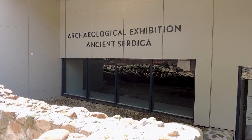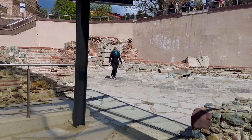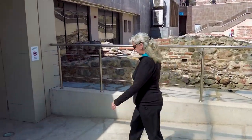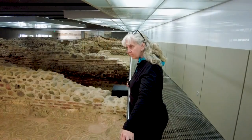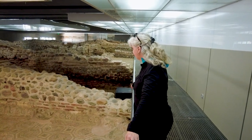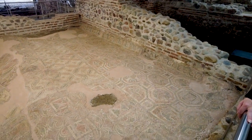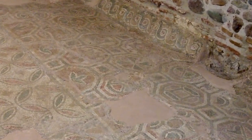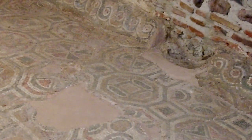Here we're at the archaeological exhibition of ancient Serdika, which was the city of Sofia from the 4th to 6th century. All the exhibitions are enclosed in this underground museum. Roxanne is admiring the Felix Mosaic, which was a mosaic floor of approximately 52 square meters on the floor of a complex called the Felix House. And this is the original mosaic tiling floor that was in this complex from the 4th century AD.